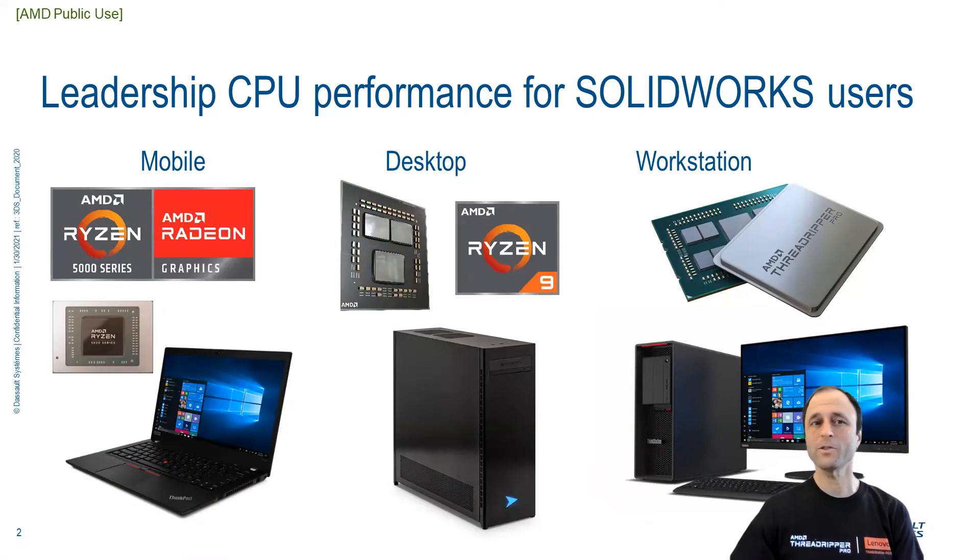CAD is obviously a graphics-intensive experience, but today I'd like to take you through a few key advances that AMD has made to deliver leading CPU performance in every compute category: mobile, desktop, and workstation. CPU performance is critical for maximizing productivity in design, simulation, visualization, manufacturing, and more.